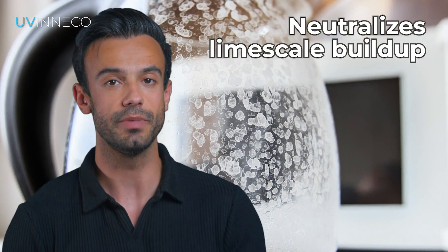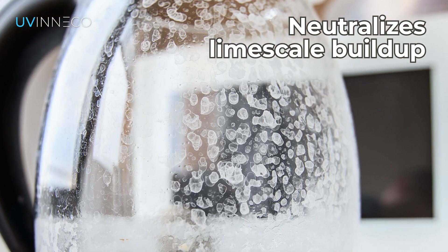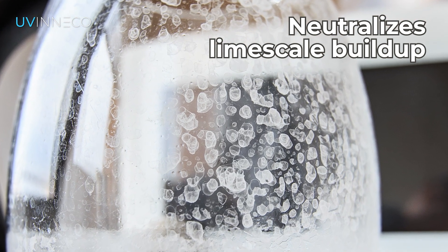Secondly, UVneco effectively neutralizes limescale buildup with kinetic reactor technology, so it will no longer form on your tap, bathroom, or dishes.